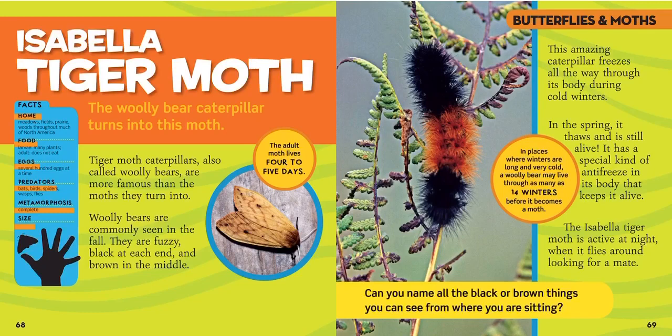They live in meadows, fields, prairies, and woods throughout much of North America, so we might see them. They eat many plants but as adults they don't eat. They lay several hundred eggs at a time — more than the butterfly, which only lays one. They have to watch out for bats, because they're nocturnal, as well as birds, spiders, wasps, and flies, and they go into a cocoon when they're transforming.